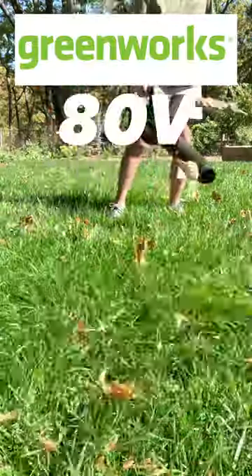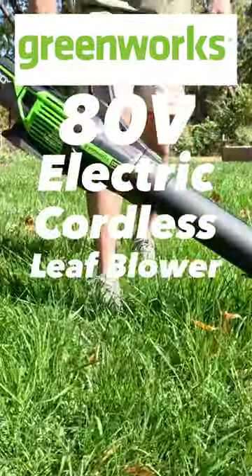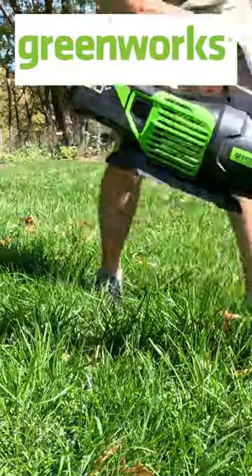This month, we're giving away an absolute beast — the Greenworks 80V electric cordless leaf blower, just in time for your fall lawn care cleanup.